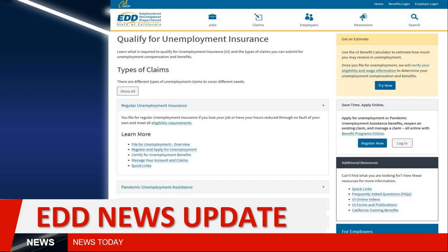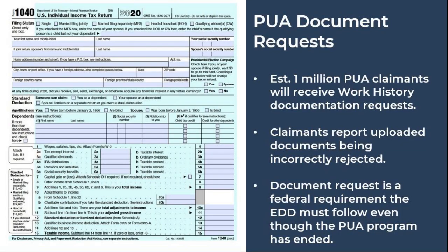With less than a quarter so far having responded to those requests, we continue to receive reports that EDD is still incorrectly rejecting what should have been acceptable documentation. With an estimated 1.4 million PUA documentation requests sent out, EDD has indicated only around 20% have actually responded, but of those who have responded, an estimated 90% have been approved.